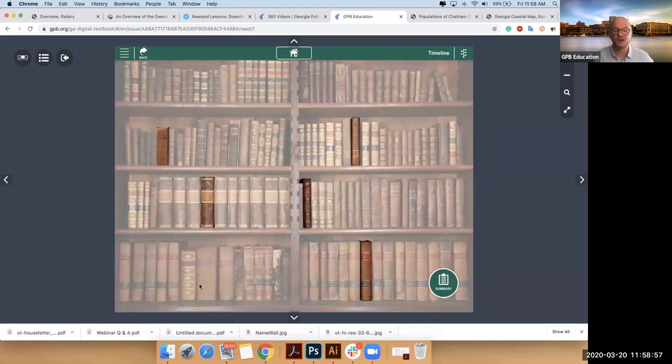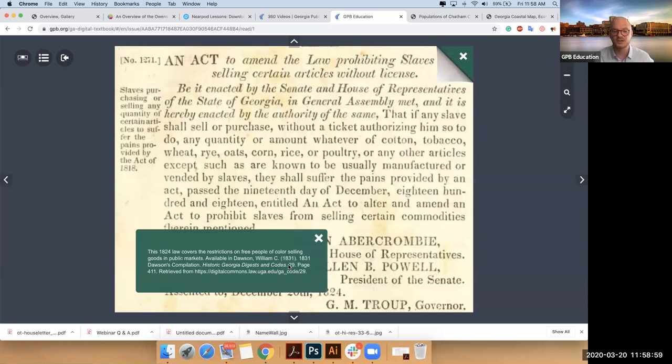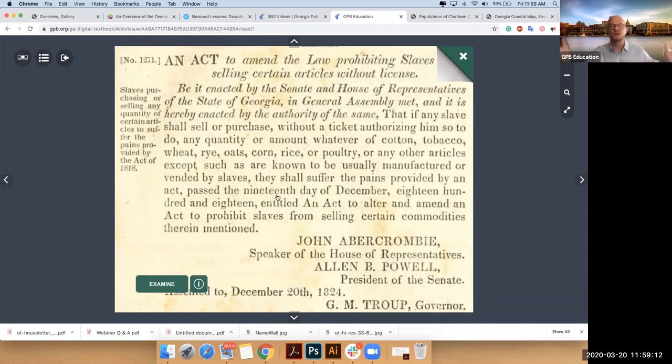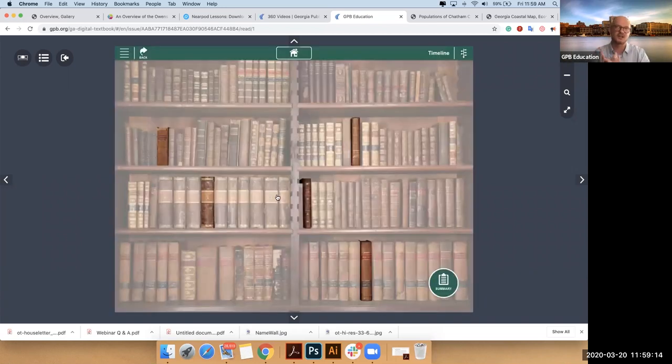We cited the law so that you could go back and look at the actual code itself — all publicly available. We explain what each law means and what effect it had on the system of slavery, and we tried to be sort of all encompassing: things on selling produce in the market, trying to teach enslaved people to read or write, how they're able to move through the city, and things like that.